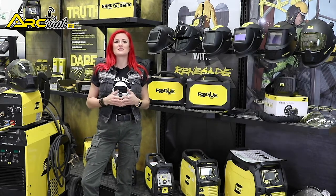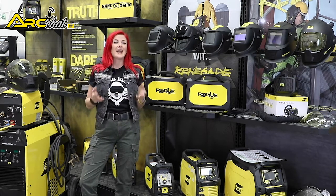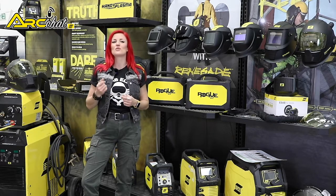But what is the right welding helmet? It's the one that's the best fit for your purpose, of course. As to what your purpose and priorities are, that gets a little more complicated.